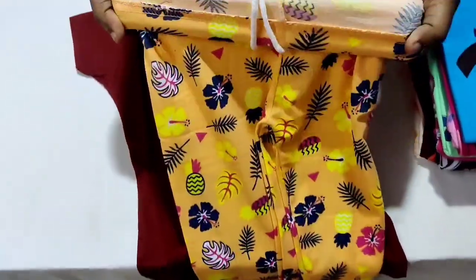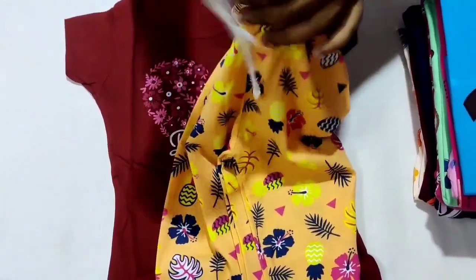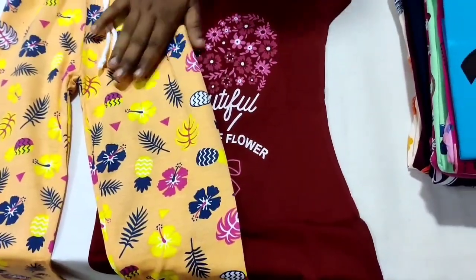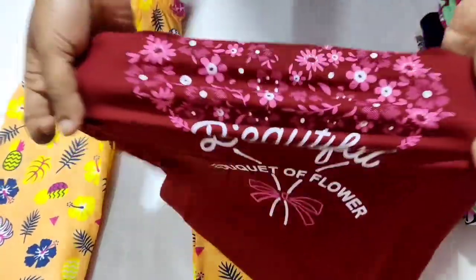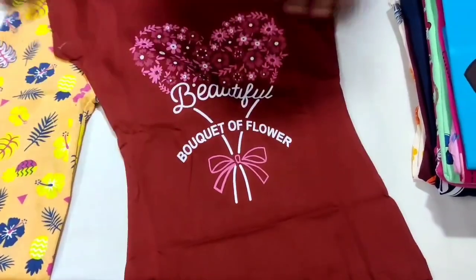There are many types of pants. Look at this — they have a wide elastic type. Look at them. Make sure you check for that. This dress is very good for girl kids.